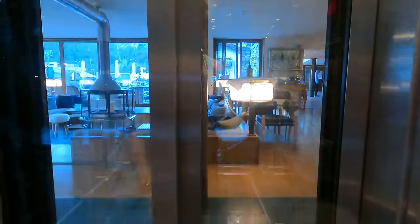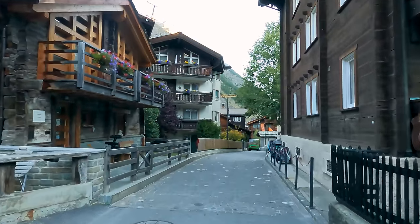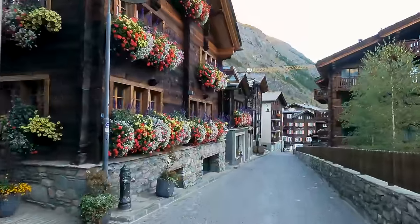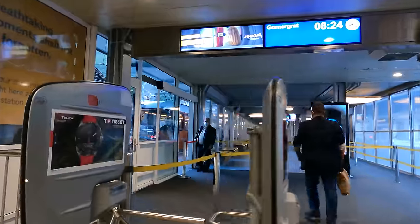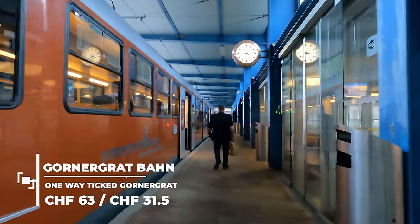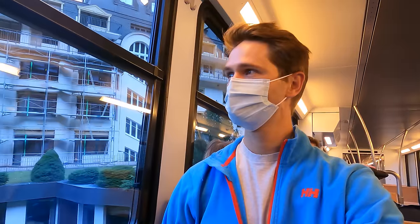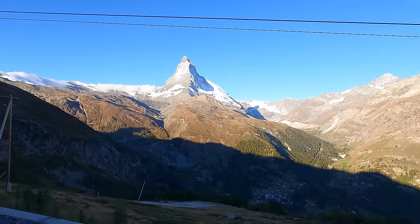It's now the day after and time to leave the hotel. I've added timestamps in this video so that you can pick and choose what you want to see. So if you're interested in the hotel, for example, you can just skip to the end. The train up to Gornergrat takes a bit less than one hour, but you'll be occupied looking at the scenery and trying to get those perfect photos.